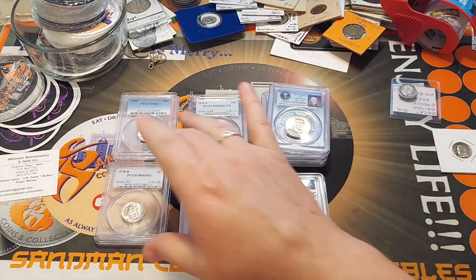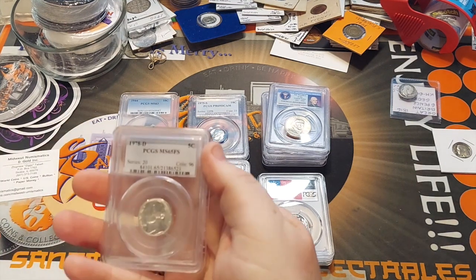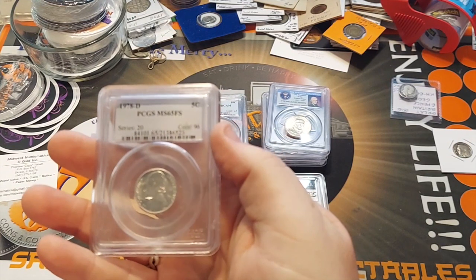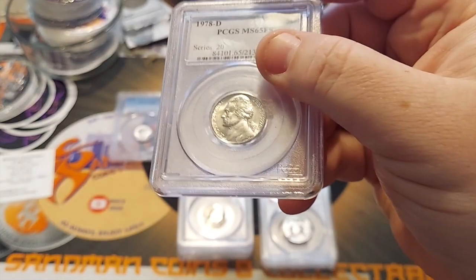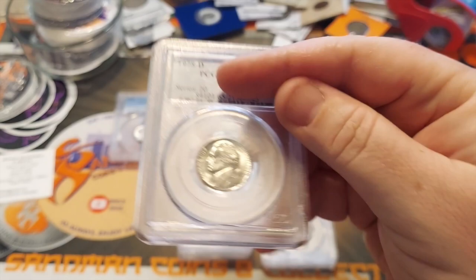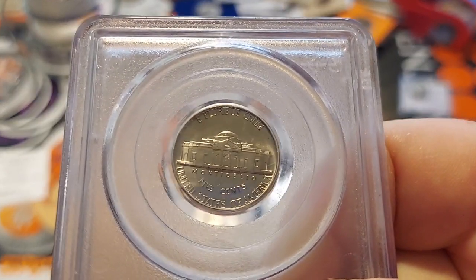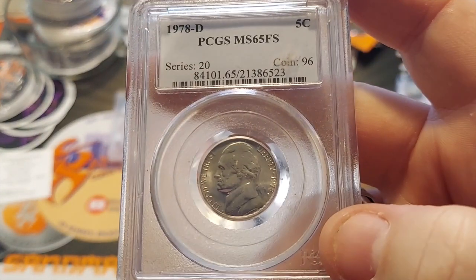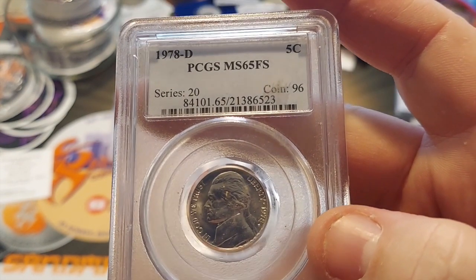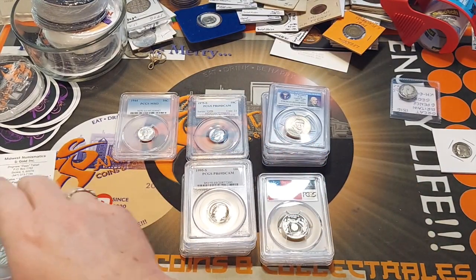Going back to the PCGS coins here — everything I got was under $10. I think the most expensive was the Mercury dime. Here I've got a Mint State 65 Full Steps 1978 Denver. I'm not sure if you can see the Full Steps in there very much, but it does have a classification for Full Steps. This is actually the first Full Steps I have slabbed. The rest of them I've found are still in flips.